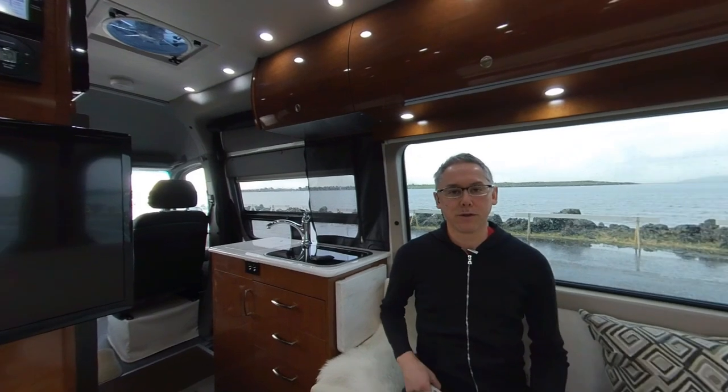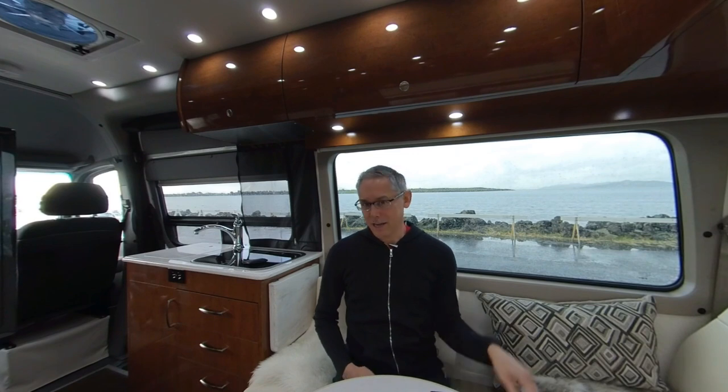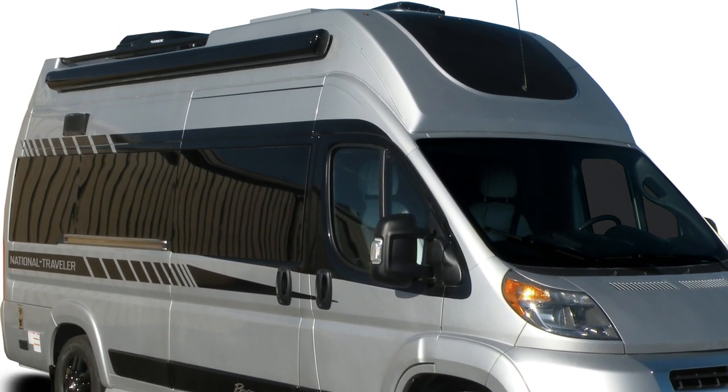Hi everyone and welcome to another edition of Ultramobility Mini Review, where I give you just the essentials of an RV in a 5-minute review. I'm your host Neil Balthasar, and today we're taking a look at a brand new Class B motorhome designed with taller folks in mind. It's the National Traveler Trek by Regency RV, and its claim to fame is that it's the only Ram Promaster built with a raised roof that provides a full 7 feet 4 inches of interior headroom.